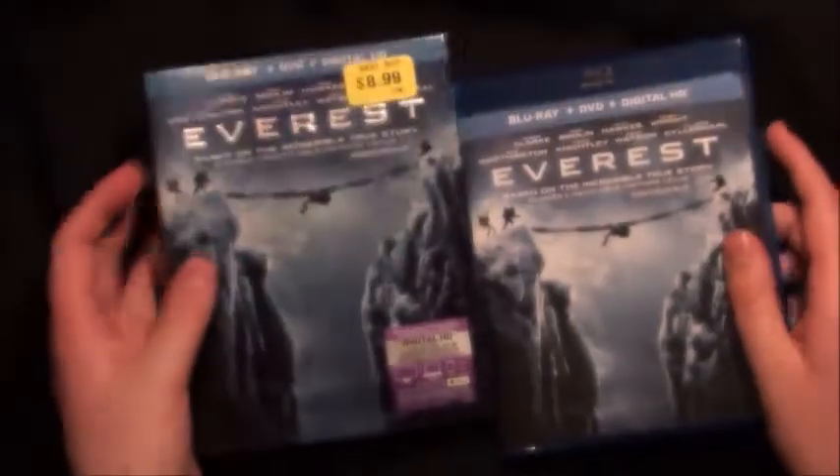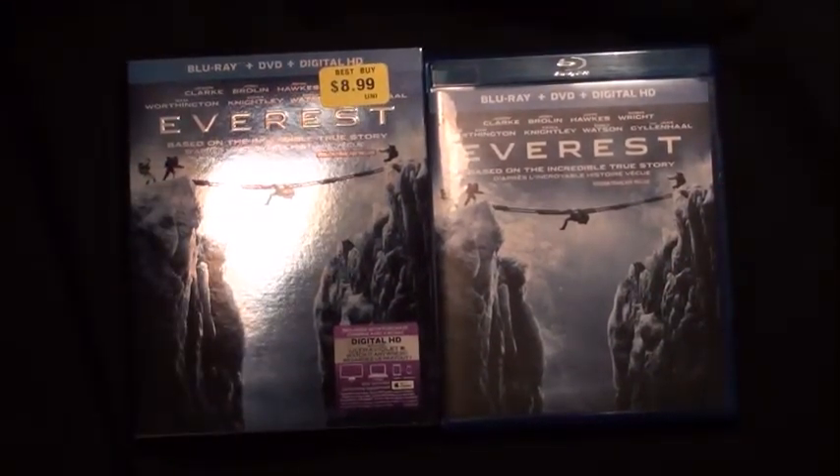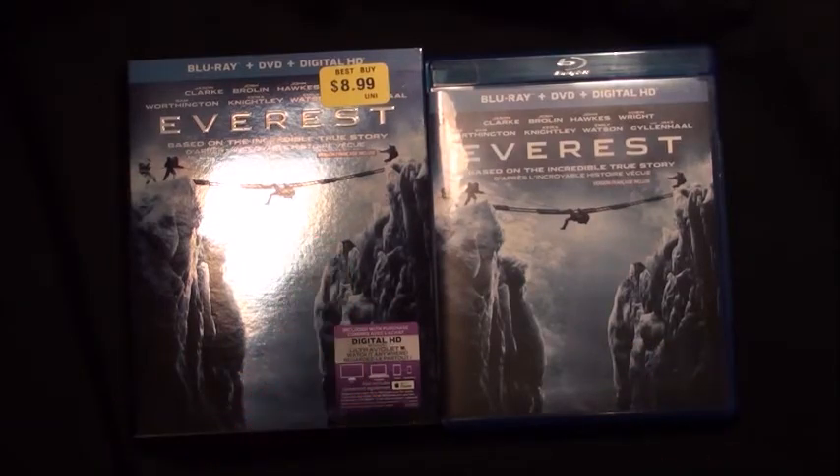So that is it for this Everest Blu-ray Combo Pack unboxing video. Be sure to like, subscribe, comment, and share. Twitter and Instagram links will be in the description down below if you want to follow me. Thanks for watching, we'll see you next time.